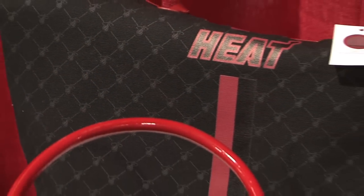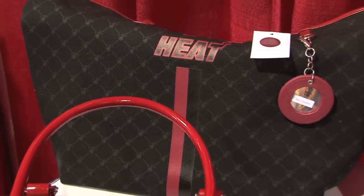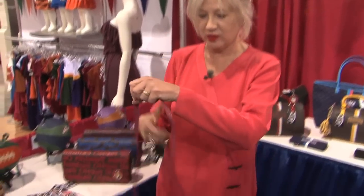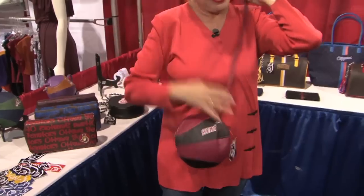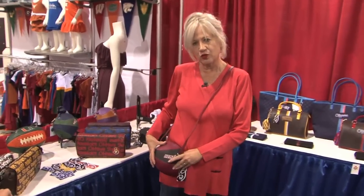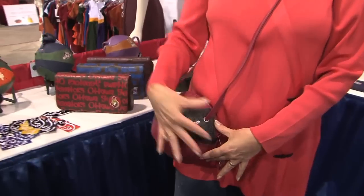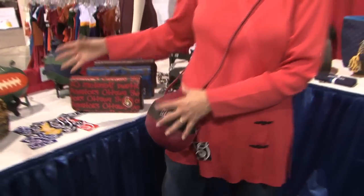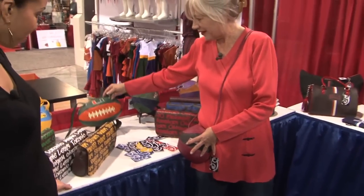It started with the idea of designing a cross body bag in the shape of a basketball that a woman could wear attending a game. It's sort of a novelty piece — the side that contours your body is flat so it's comfortable, and the rest of it looks like a basketball. From there we changed the shape for football to a football bag.